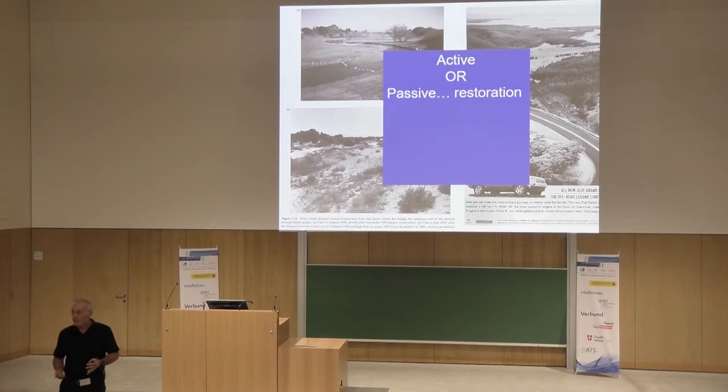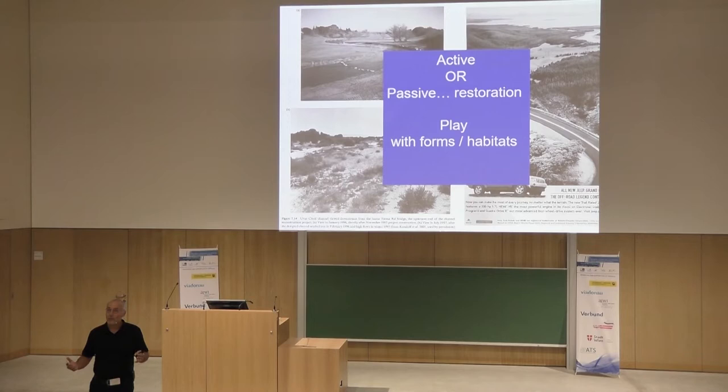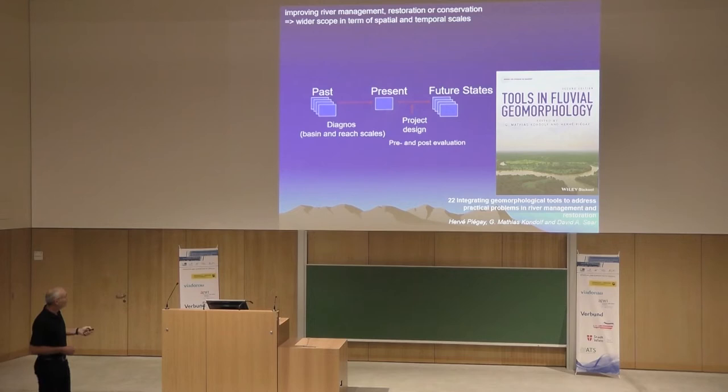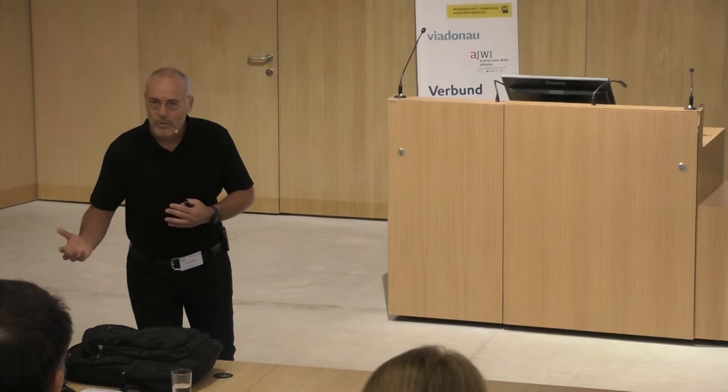Translated into geomorphological terms: can we play? Geomorphology is a pleasure — we can play with forms and habitats, which is exactly what we did when we dredged former channels along the Rhône or the Danube, or we can play with processes and help the river to self-restore. With a book produced with Matt and colleagues a long time ago, we tried to summarize the tools available in practice. What is critical for restoration in geomorphology is the diagnosis: if we play with form or processes, we must know how the river works.